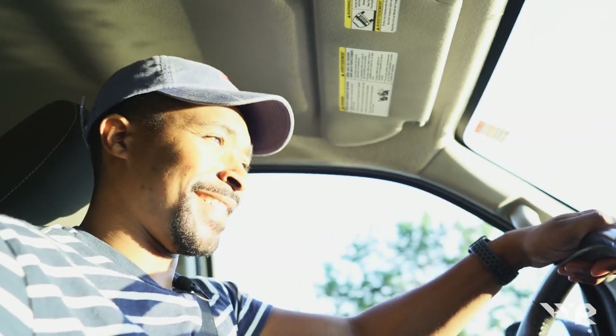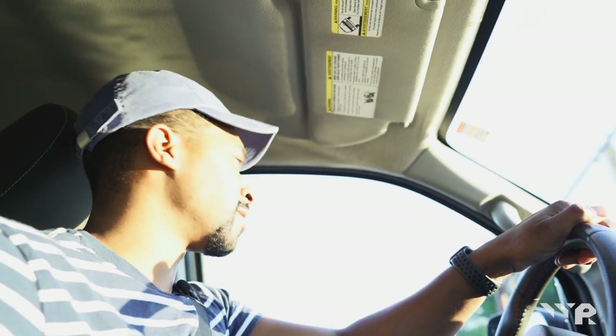Also, I could hit every yellow light known to man — point from a yellow to a red to another yellow, literally a hundred yards. Not even. It's crazy out here.